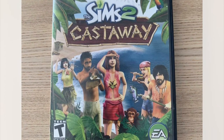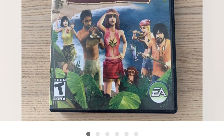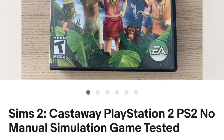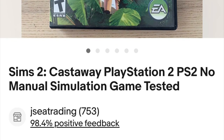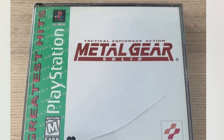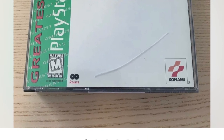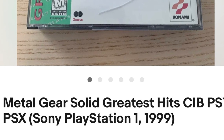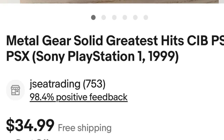This Sims 2 game was part of the PlayStation bundle that I talked about earlier in the video. We paid $15 for the whole bundle and this game sold for $20 plus free shipping. It sold in one day — super fast — and it paid for the whole bundle so everything else from the bundle that we sell from here on out will be profit. This Metal Gear Solid game sold for $35 plus free shipping. It also sold in one day and it was also included in that $15 PlayStation bundle, so it's been a great bundle so far and we still have lots to sell from it.